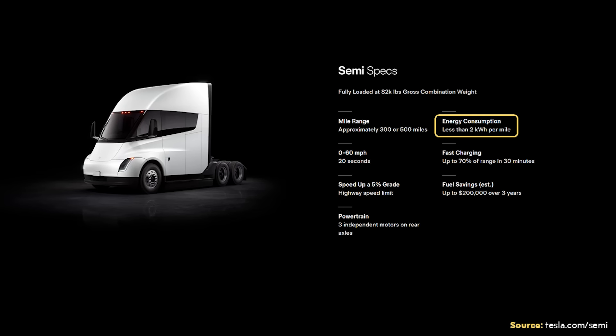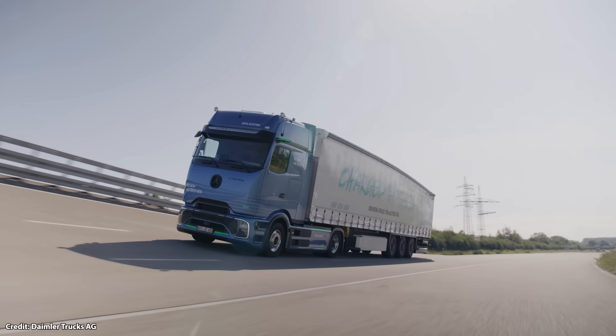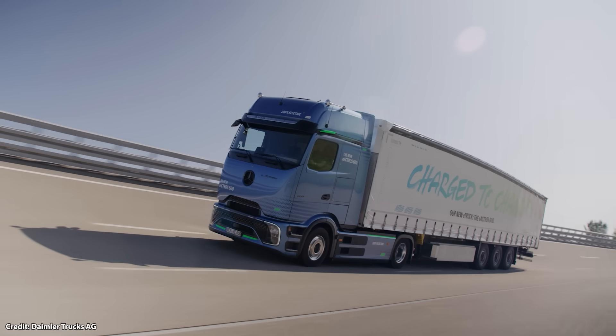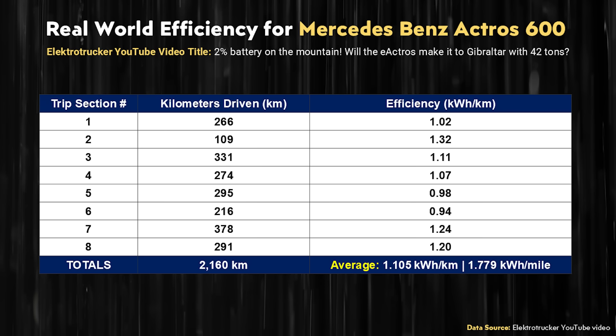With that being said, the Tesla Semi on their website is rated at less than two kilowatt hours per mile, which is almost identical to what the E-Actros 600 is rated for. So to see how these trucks really compare, we need to dive in a little deeper and look at the real world range from this example. So I analyzed the YouTube video referenced — scrubbing through the video published on June 29th this year entitled '2% Battery on the Mountain: Will the E-Actros Make It to Gibraltar with 42 Tons?' From that video, I was able to come up with eight reference points of data. I've summarized it here in this table, including the various efficiencies, averaged out in both kilowatt hours per kilometer and kilowatt hours per mile.